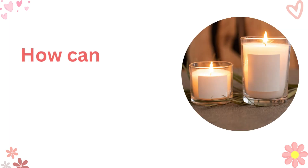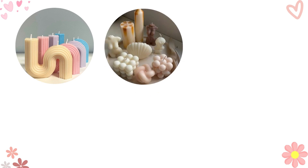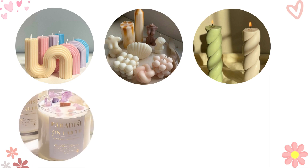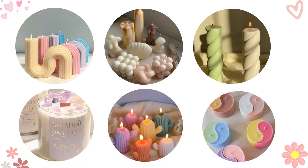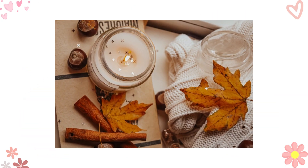One question that frequently pops up in my inbox is: how can I make my candles stand out? Well, my fellow candle enthusiasts, it's all about creativity and uniqueness. Experiment with different shapes, colors, and scents. Think outside the box. Remember, every candle tells a story, and your creativity is the pen.